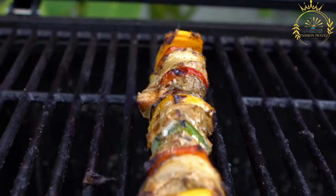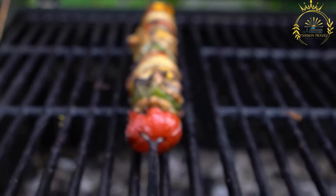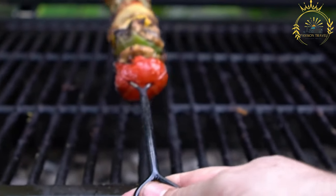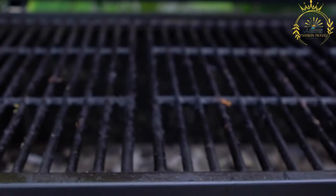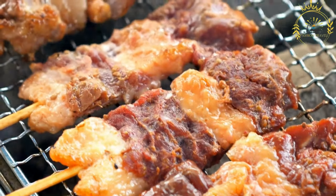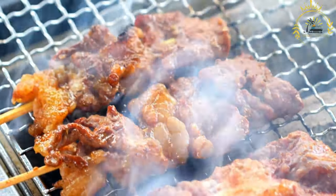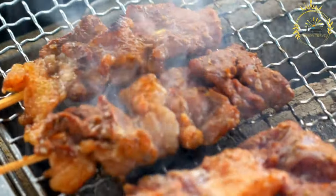Serving: brichettes are typically served hot and can be accompanied by various side dishes and condiments. Common accompaniments include bread, couscous, or millet, as well as spicy sauces like harissa or a tangy tomato-based sauce. They are often served on the skewers themselves or removed and placed on a plate for easy consumption.